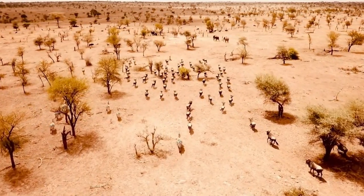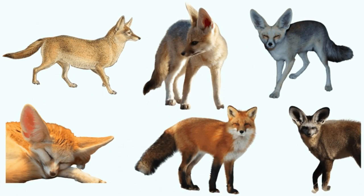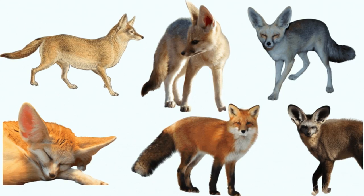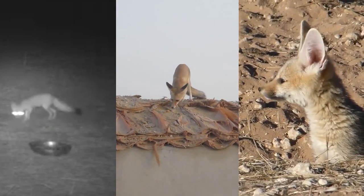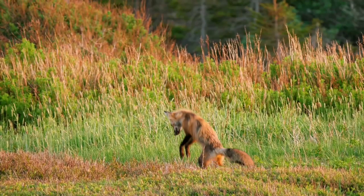Among the many species, there are six species of foxes found across the continent of Africa. In this video, we will introduce you to six species of fox found on the African continent.